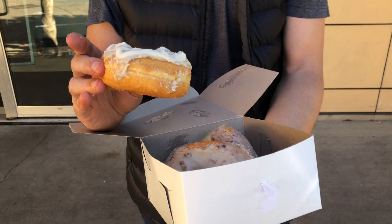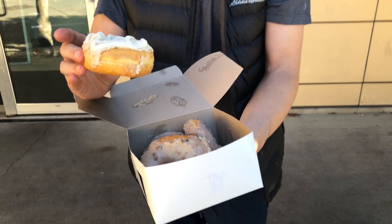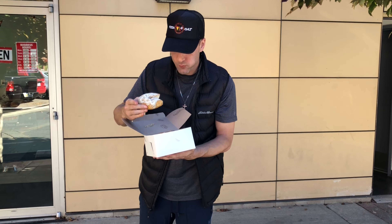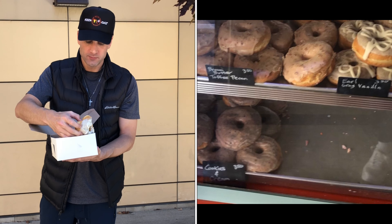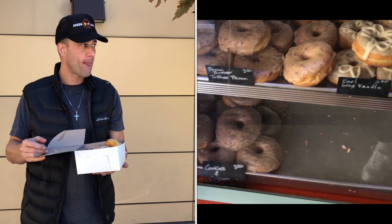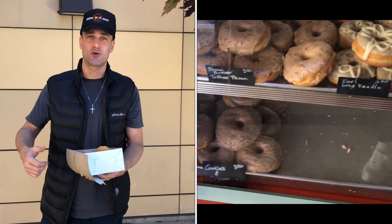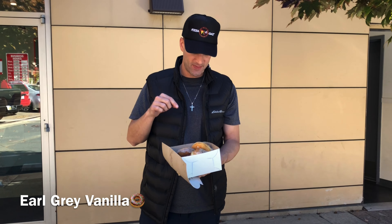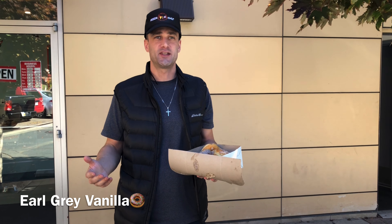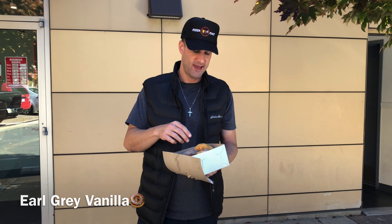This one is the — I think this is the Earl gray, and this is one of their more popular ones they said. Taste test. And for people out there that know I'm a sweet tooth, score is going to go up. That Earl gray one though — it's a really, really good fresh donut. 8.7.